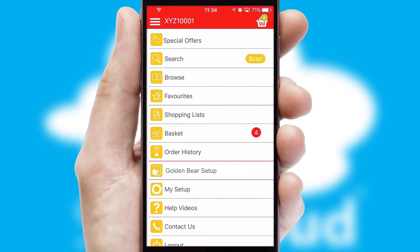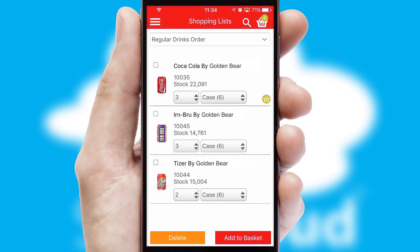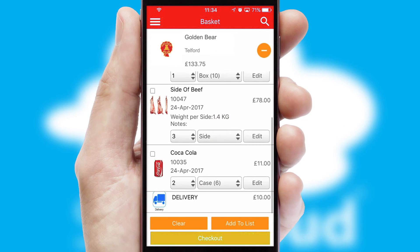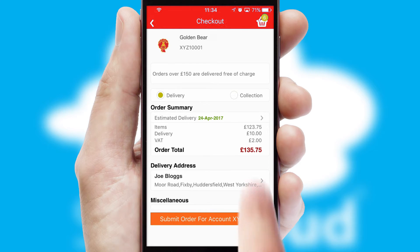Both suppliers and customers can set up and maintain shopping lists, often based on purchase history or recommended items. Once the basket is complete, all the order information will be presented at the checkout. SwiftCloud also supports click and collect functionality.